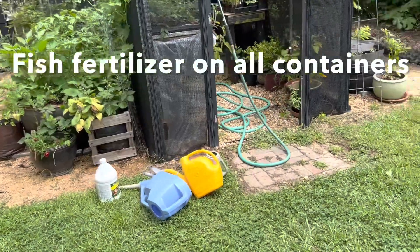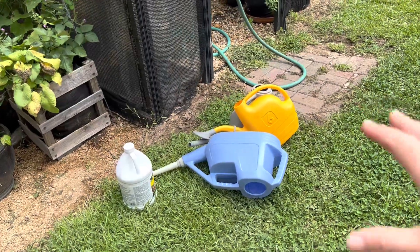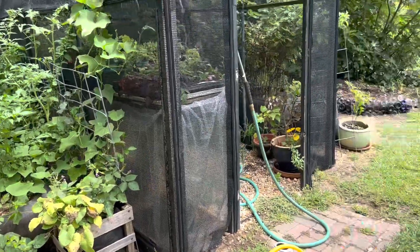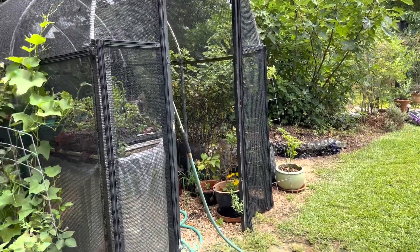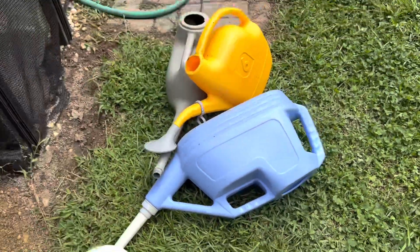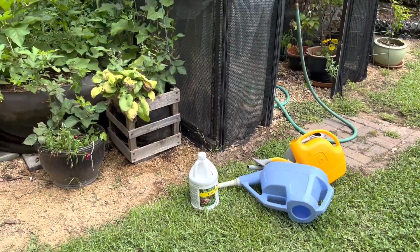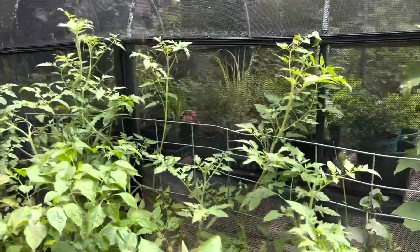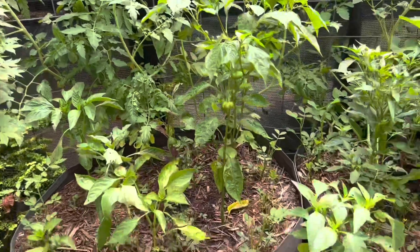The distinct smell of fish fertilizer is in the air because we had them fertilize all the container plants, which was a pretty big job. But with 50 kids it went pretty fast. I think we have like 75 containers. I'm really excited to have gotten that task knocked off the list. The plants are doing great — look at how great these tomatoes look. It's anxiously awaiting for them to actually start producing fruit. We've got some peppers too.